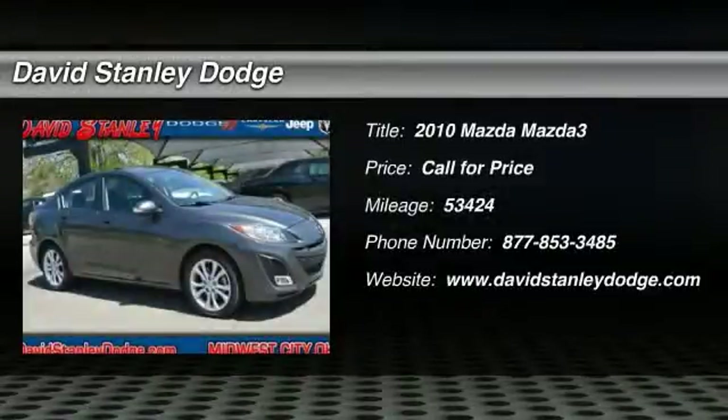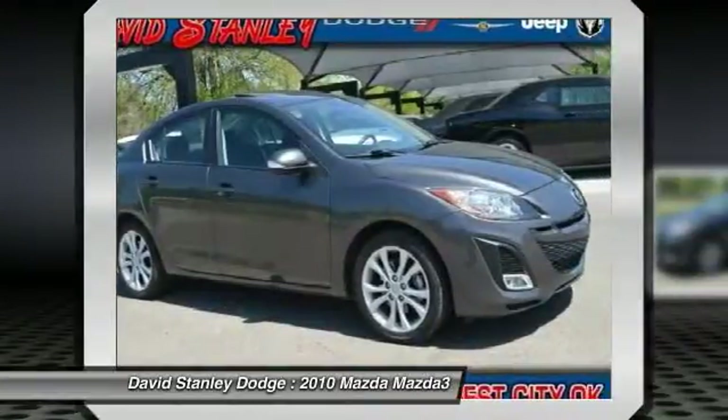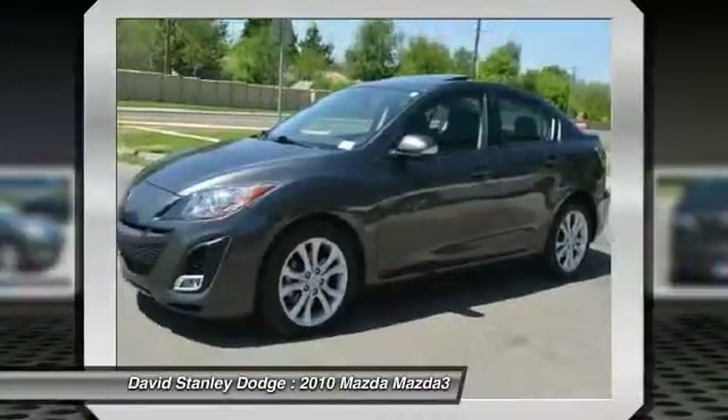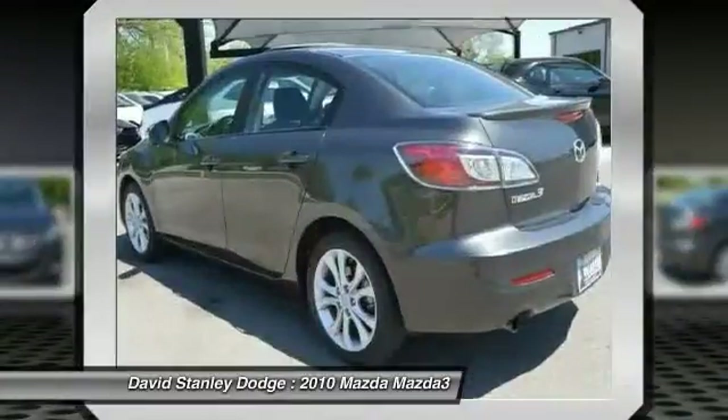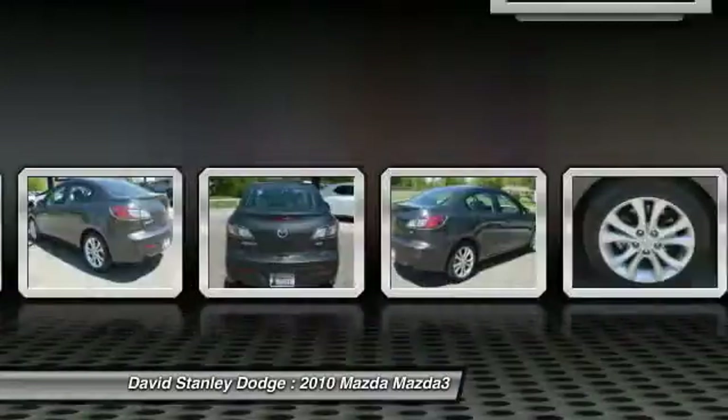The 2010 Mazda 3 — the 2010 Car and Driver's 10 Best Award winner. The Mazda 3 meets your vehicle wants and needs. Powerful and economical, technologically savvy, and boasting top safety features, the Mazda 3 is the total package.